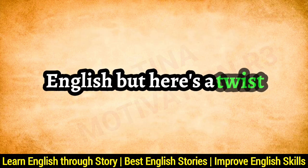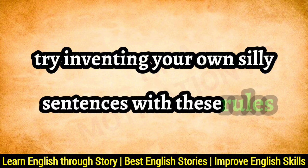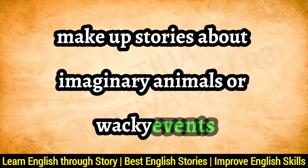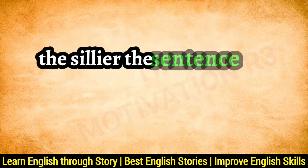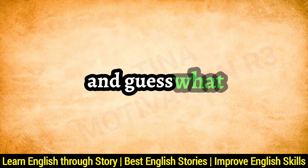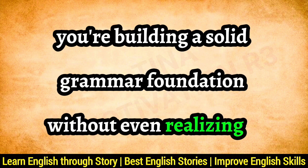But here's a twist: try inventing your own silly sentences with these rules. Make up stories about imaginary animals or wacky events. The sillier the sentence, the easier it'll be to remember. And guess what? You're building a solid grammar foundation without even realizing it.